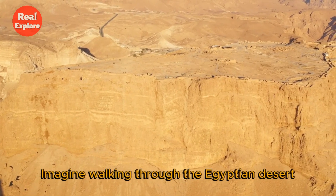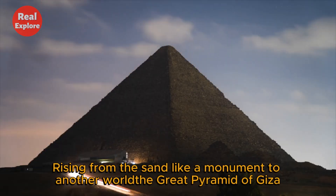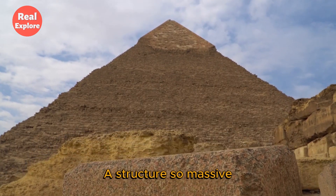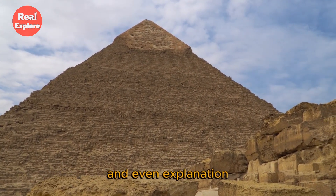Imagine walking through the Egyptian desert, the hot sun on your back, and suddenly you see it, rising from the sand like a monument to another world — the Great Pyramid of Giza. A structure so massive, so flawless, and so ancient, that it has defied time, weather, and even explanation.